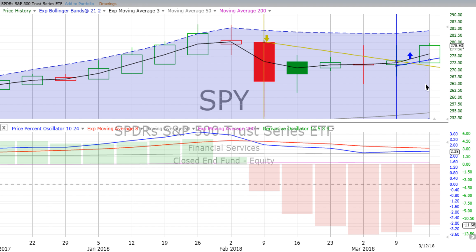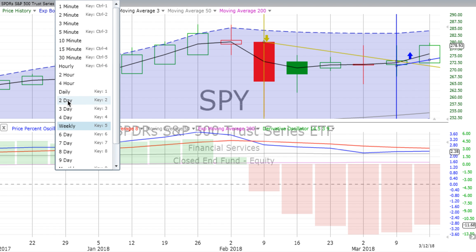Heiken Ashi means average pace in Japanese. It's calculated differently than the standard candlestick — high, open, low, close — and it helps us really see price movement a whole lot more accurately. You don't have to memorize all those different kinds of patterns. I just think it's a much more accurate way to look at things. Let's keep moving through these charts.